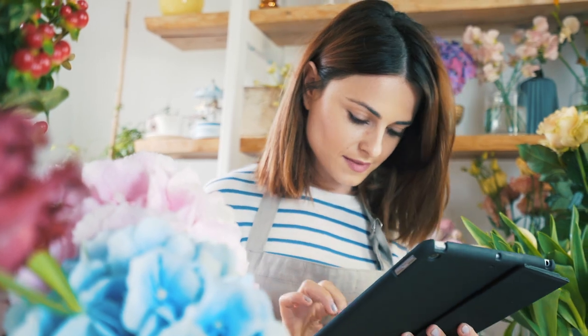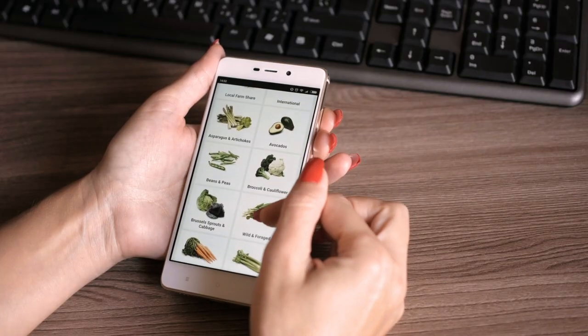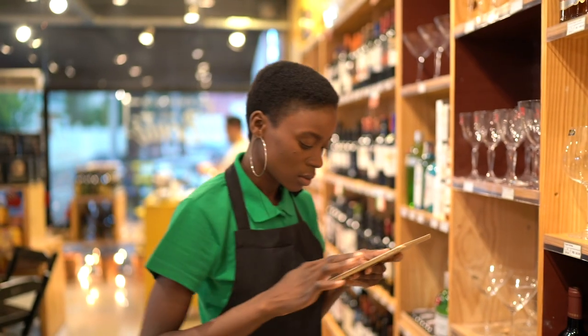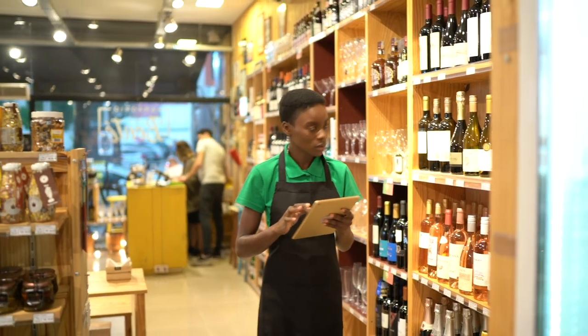Being a small business owner is more challenging now than ever before. With consumer shopping moving more online every day, you not only have to know what your customers want to buy, but also how to get it to them.